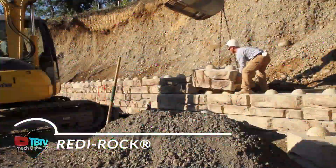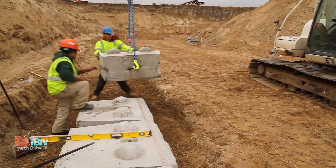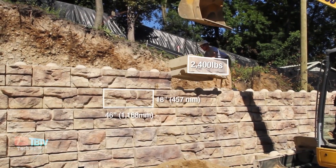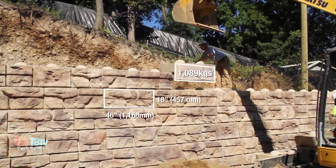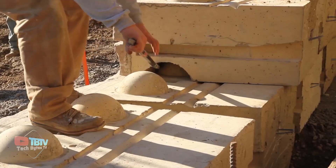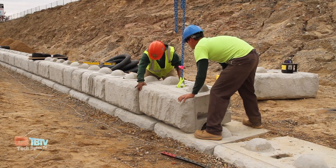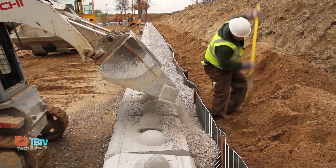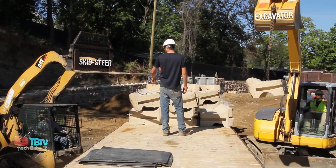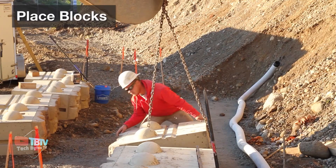Rock blocks evoke the familiarity of LEGO bricks, but their application goes beyond machines and buildings — they're ideal for the construction of retaining walls that stand out for their considerable size. Thanks to the patented design of the blocks, workers can safely build walls that reach heights of more than six meters. Even a small team of two or three people can handle these blocks with ease with the help of machinery, since the larger blocks reach a length of 2.4 meters and a weight of 2,190 kilograms.